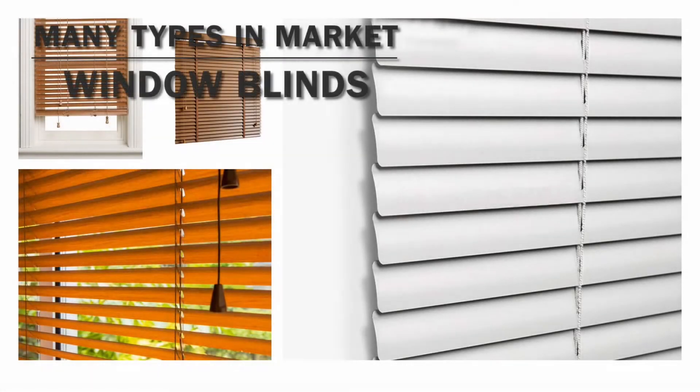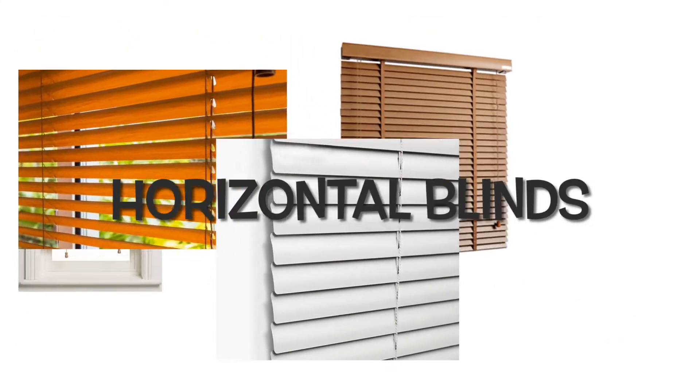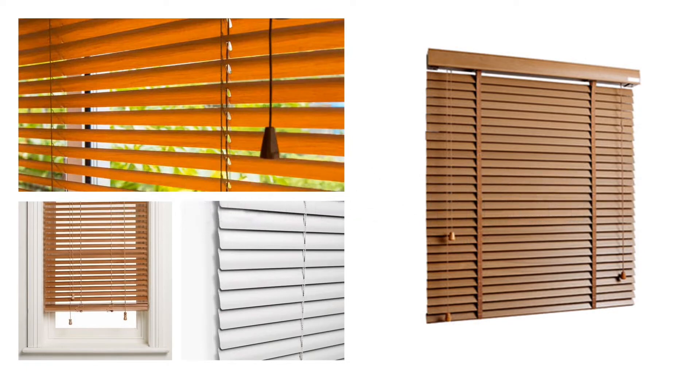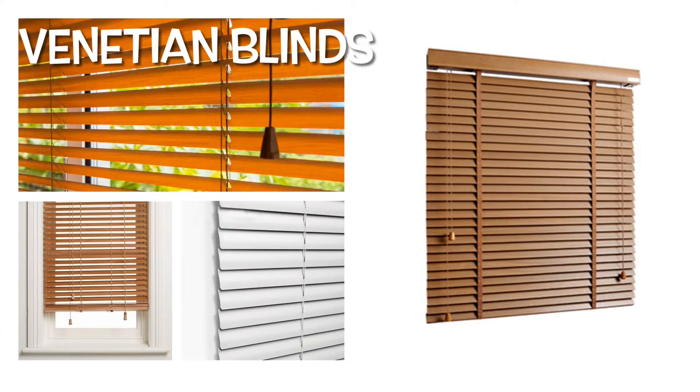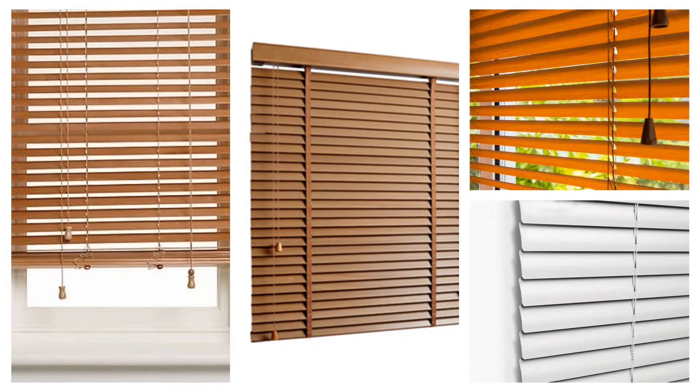Hi viewers, there are many types of window blinds available in the market today. In this video, we are going to look at horizontal blinds. Horizontal blinds are also called venetian blinds. These are made with horizontal slats which are overlapping and hang from a head rail by a cord.